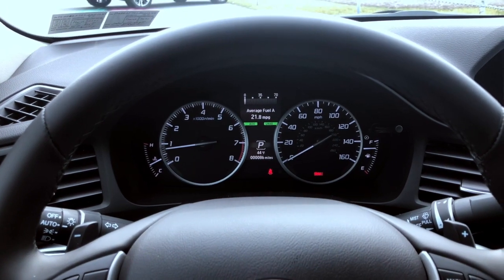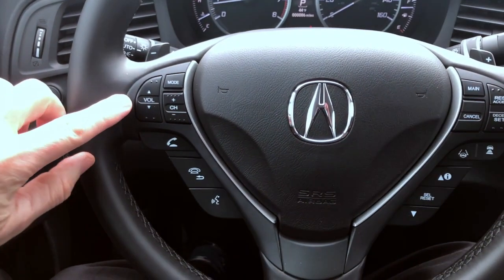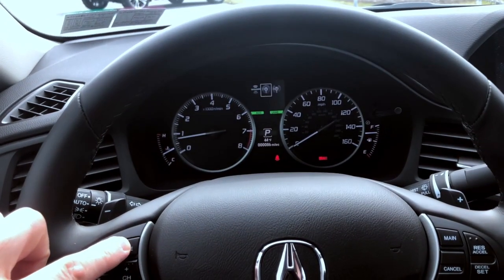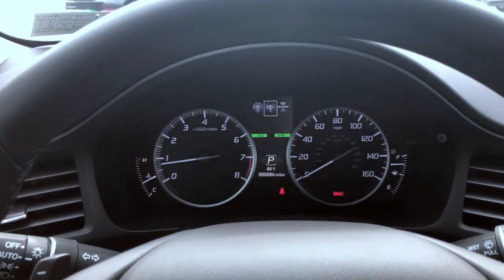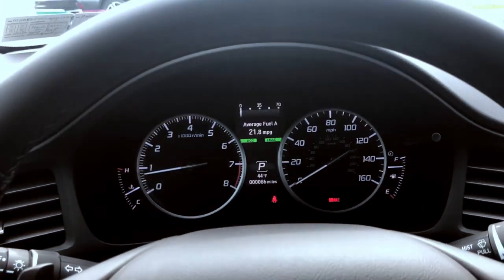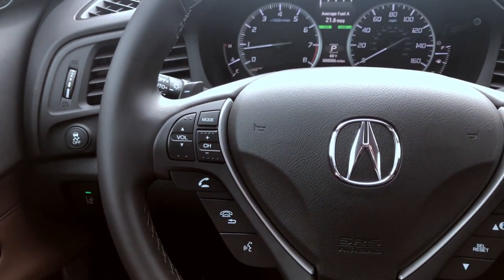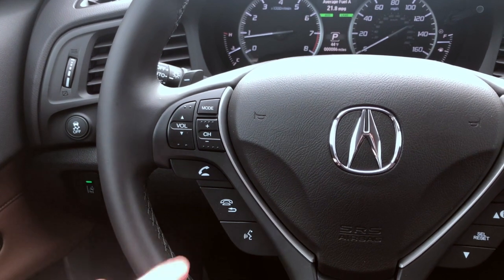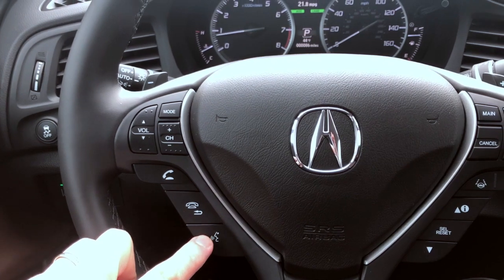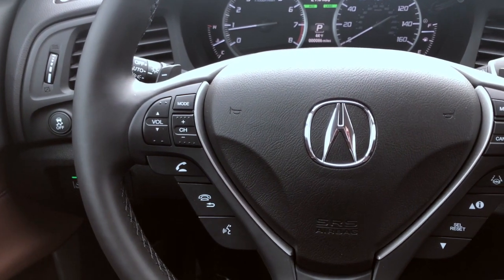Your average and instant miles per gallon. The steering wheel controls are very similar to our other vehicles: volume control, channel control, and the mode button goes through each individual setting for your audio. You have your Bluetooth functionality for answer and hang-up, and voice recognition allowing you to make phone calls by voice by saying the name of the person you want to call.